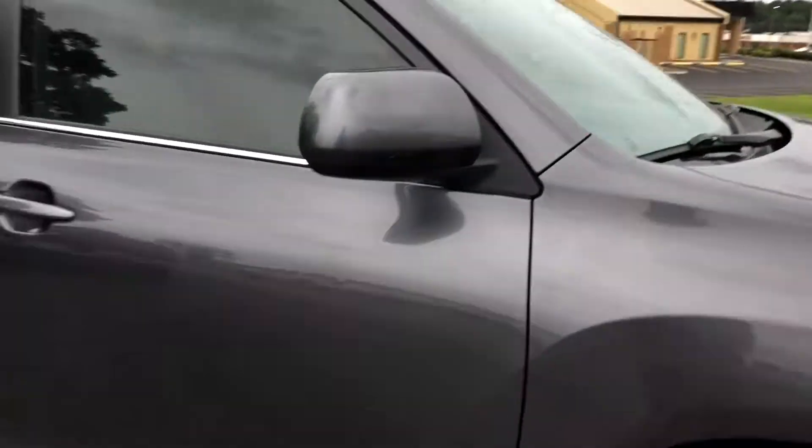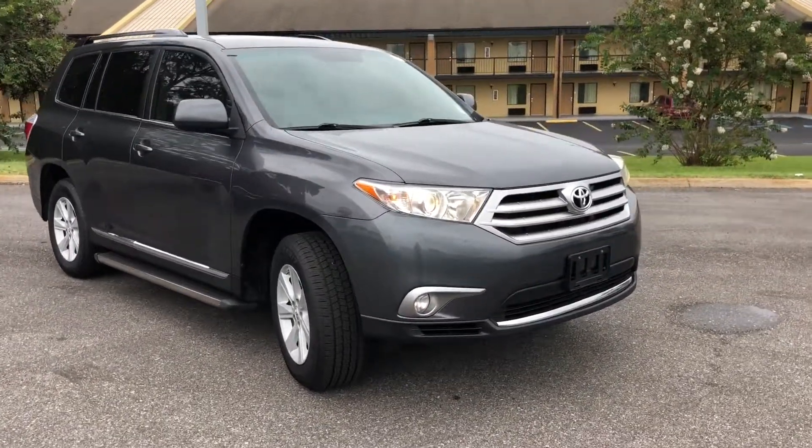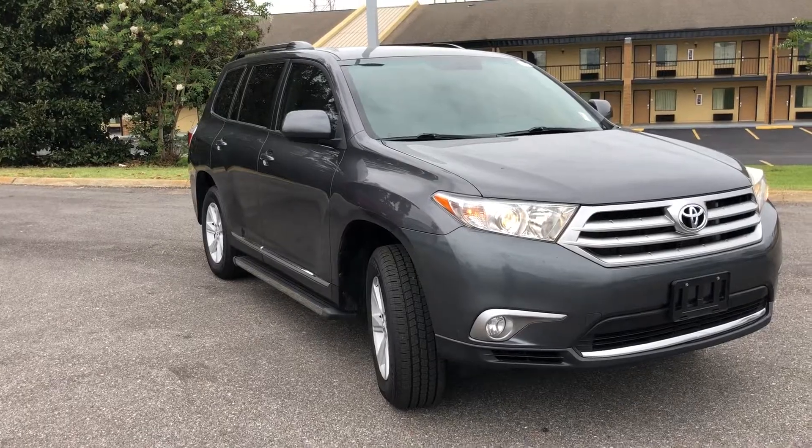Just wanted to shoot a quick video of your new 2013 Toyota Highlander. Give me a call back when you get this at 334-379-1125.